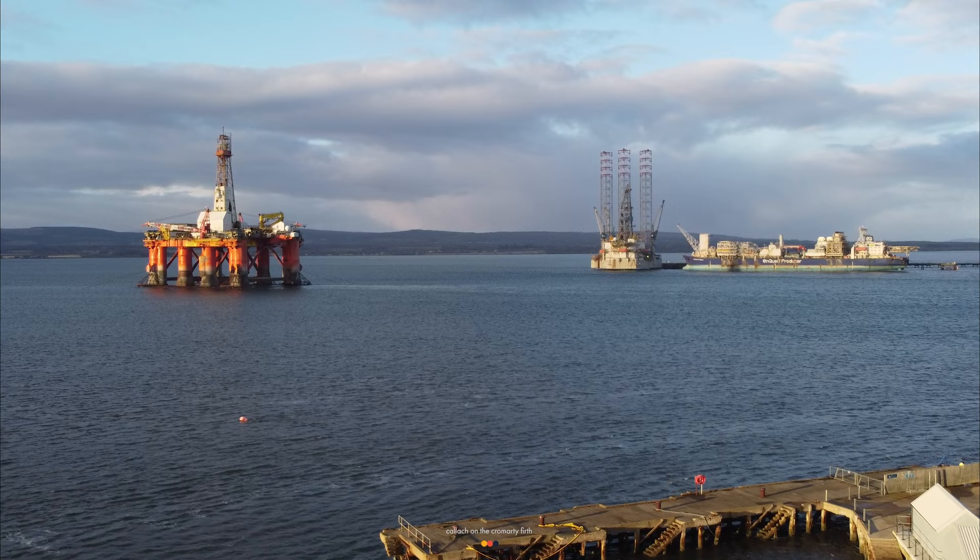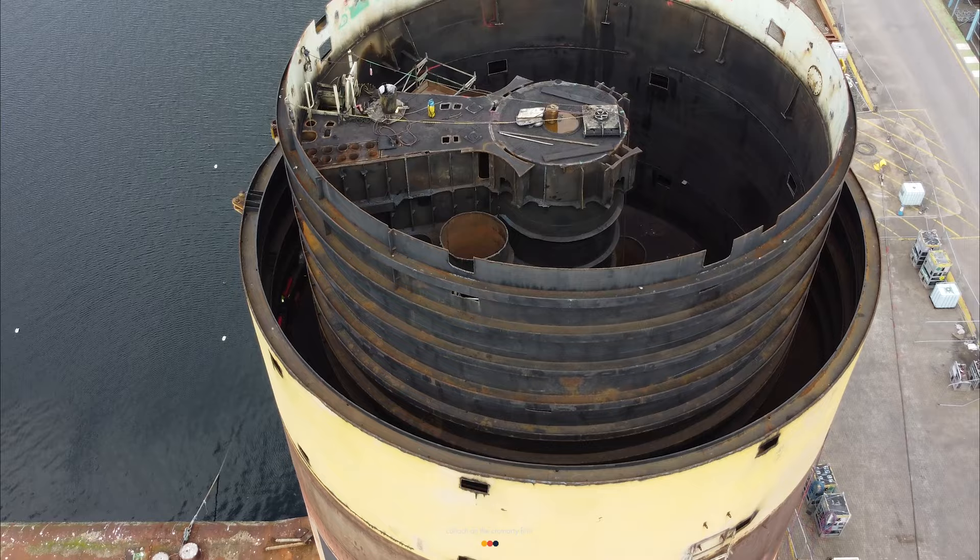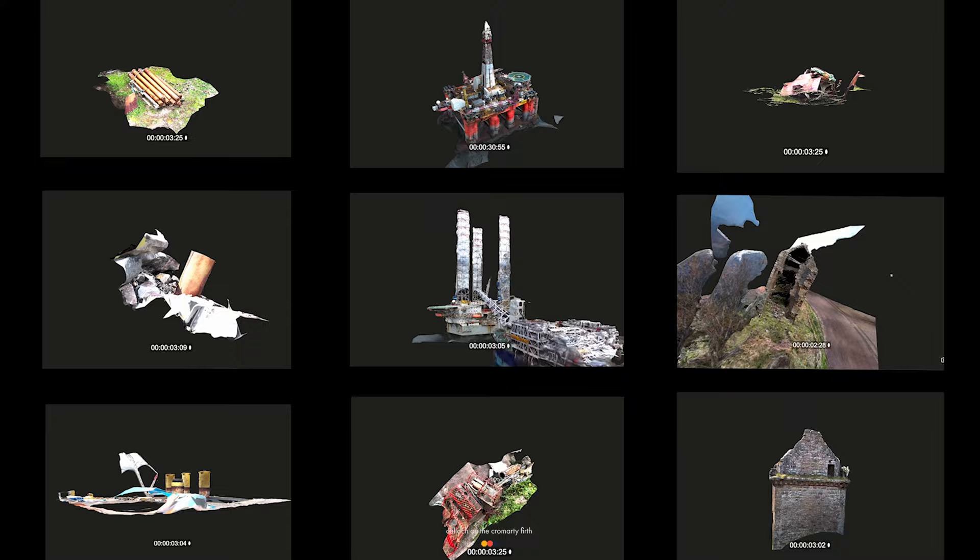The Cromarty Firth is best known for its involvement in the fabrication of the oil industry 50 years ago. The area is now undergoing a transition — the communities around the Firth decommission the structures they once built. This transition, and the dormant oil rigs currently occupying the Firth, have inspired my thesis project.